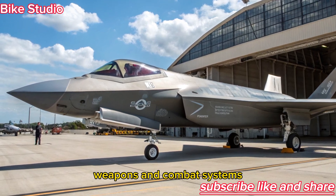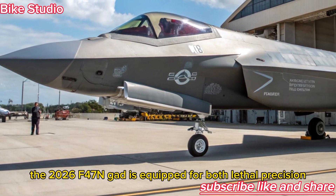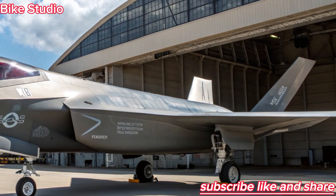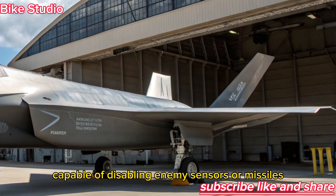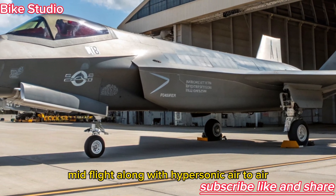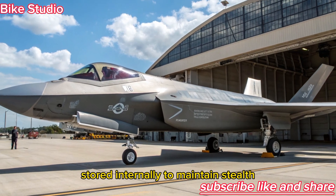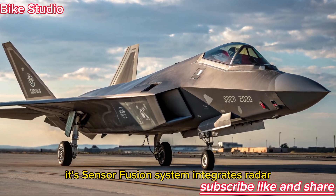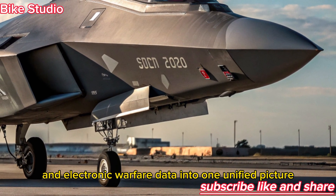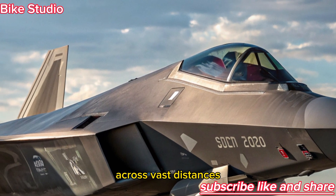The 2026 F-47 NGAD is equipped for both lethal precision and flexible mission adaptability. It carries directed-energy weapons capable of disabling enemy sensors or missiles mid-flight, along with hypersonic air-to-air and air-to-ground missiles stored internally to maintain stealth. Its sensor fusion system integrates radar, infrared, and electronic warfare data into one unified picture, allowing the pilot to track multiple enemies across vast distances.